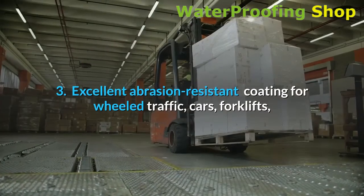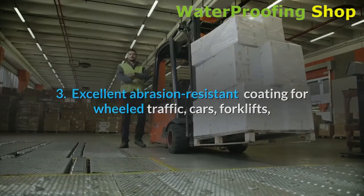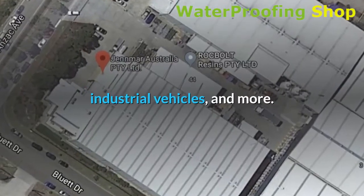3. Excellent abrasion resistant coating for wheeled traffic — cars, forklifts, industrial vehicles, and more.